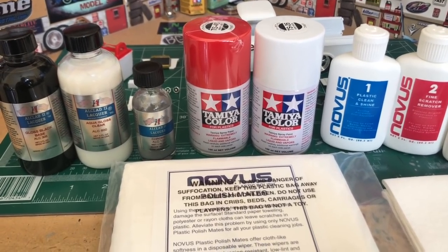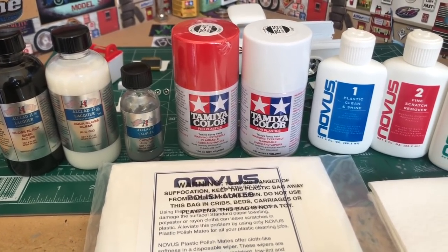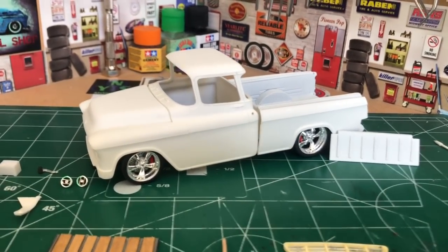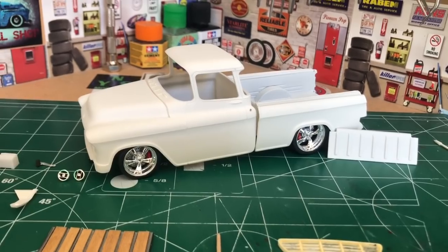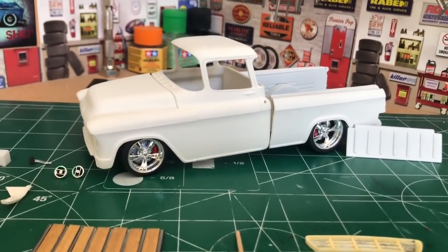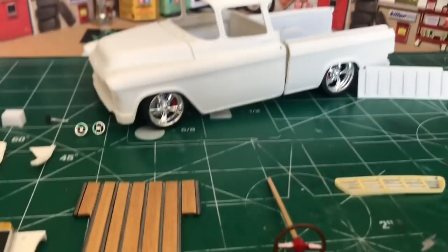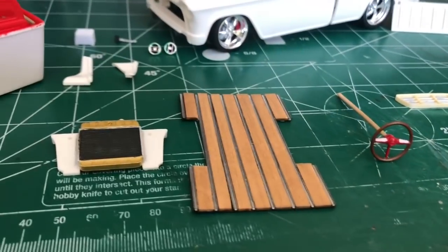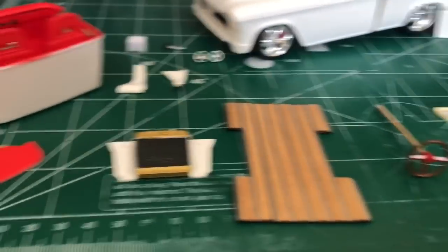Let me pause this for a minute and give you an update on what's going on with the Cameo. There's the truck all mocked up — that's what she's gonna kind of look like. Got the stance I wanted, she's got that downward rake to it, slammed to the ground. I'm really enjoying this build. Got the bed finished out and got it ready to pop down in there.